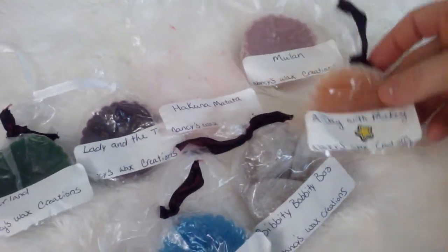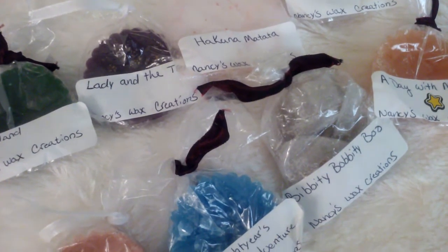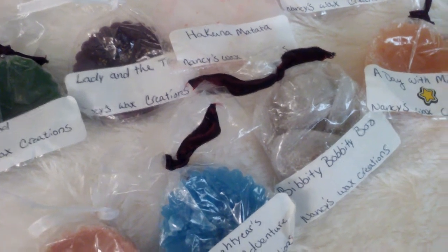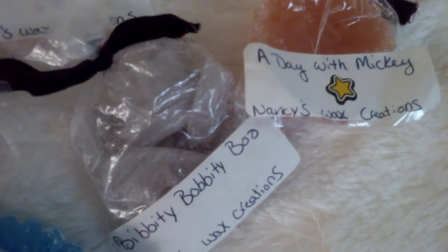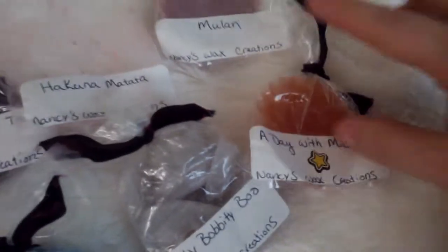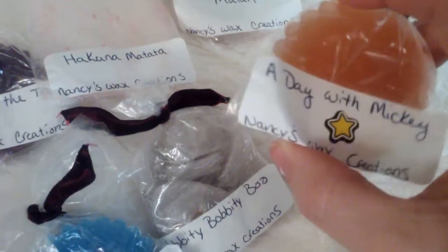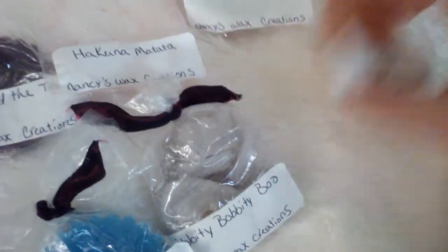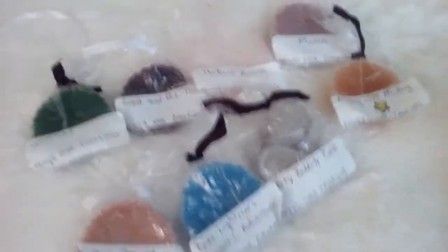And then A Day with Mickey says 'Imagine yourself at Disneyland and the smell of baked goods and cotton candy in the air.' With this one, you do get the baked goods. You get kind of like a caramel apple cotton candy with a bakery note in it. That smells so good. I love bakery scents — those are my faves.